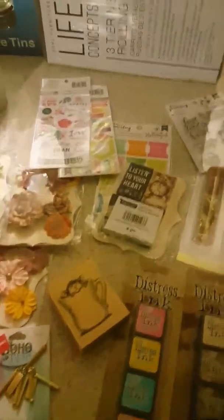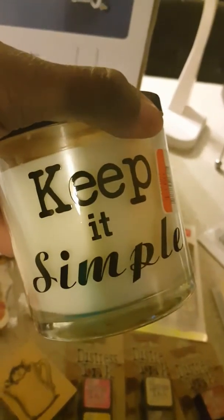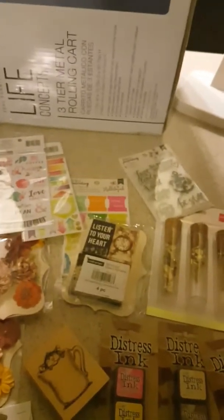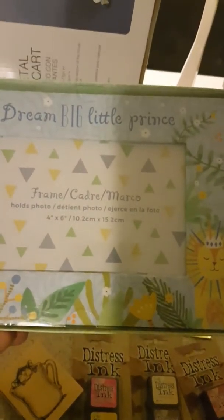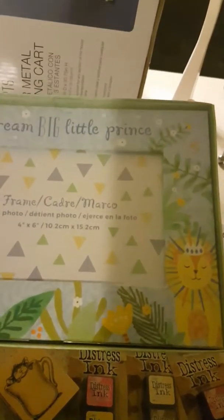Another thing I picked up on clearance at Big Lots was this candle — it smells amazing. This was part of the grab box too. I had a boy set and a girl set.